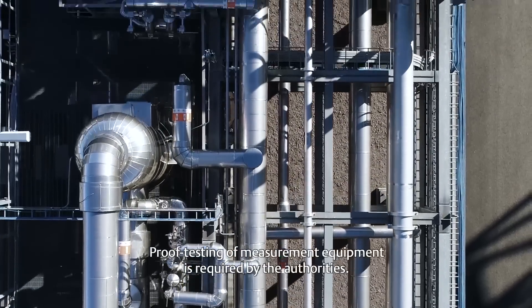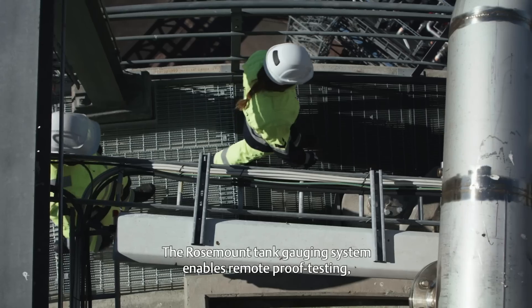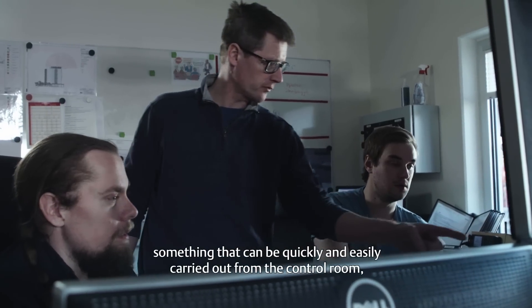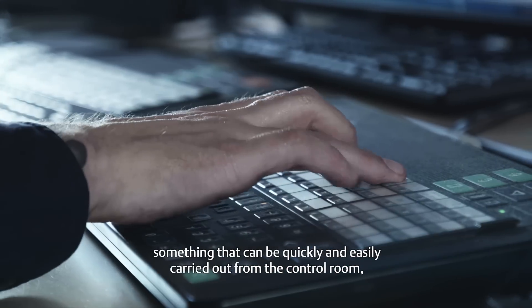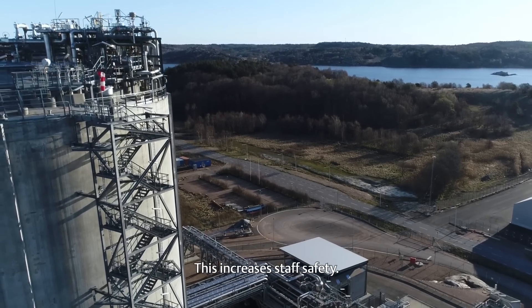Proof testing of measurement equipment is required by the authorities. The Rosemount tank gauging system enables remote proof testing, something that can be quickly and easily carried out from the control room with no need to climb the tank. This increases staff safety.